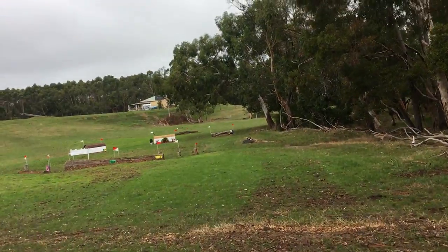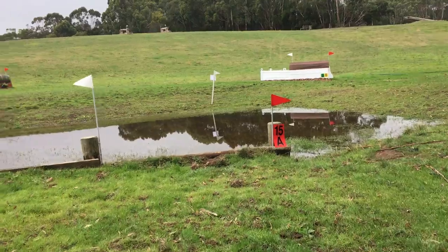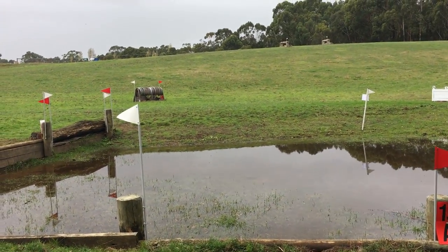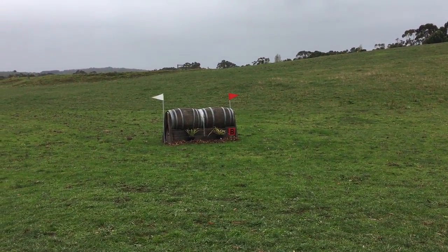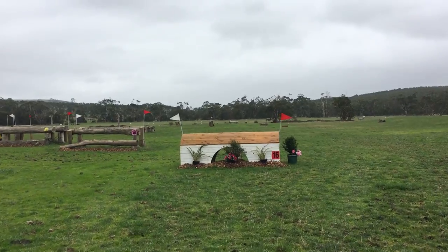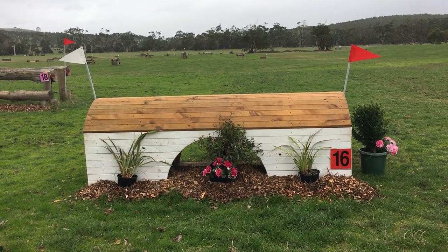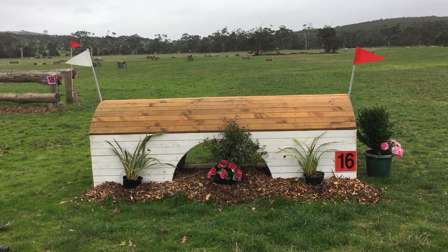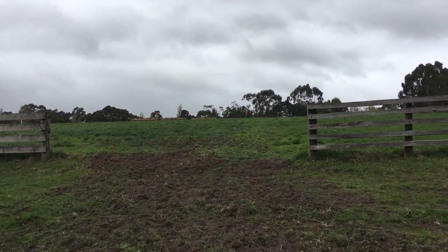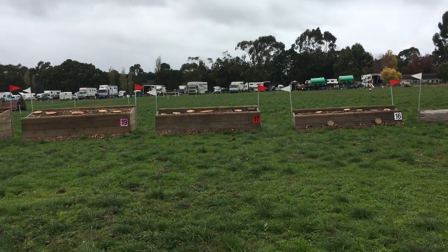We're swinging over to the right, down past those white boxes into the water jump — a small drop into the water — then a slight left-hand turn out over these double barrels. Another fairly easy jump. Now heading for home, up the hill to jump sixteen, which with that cut-out in the middle gives the horses something to look at, but it rode pretty well. Then a right-hand turn through these gates up to the final jump, which was a nice easy galloping box.